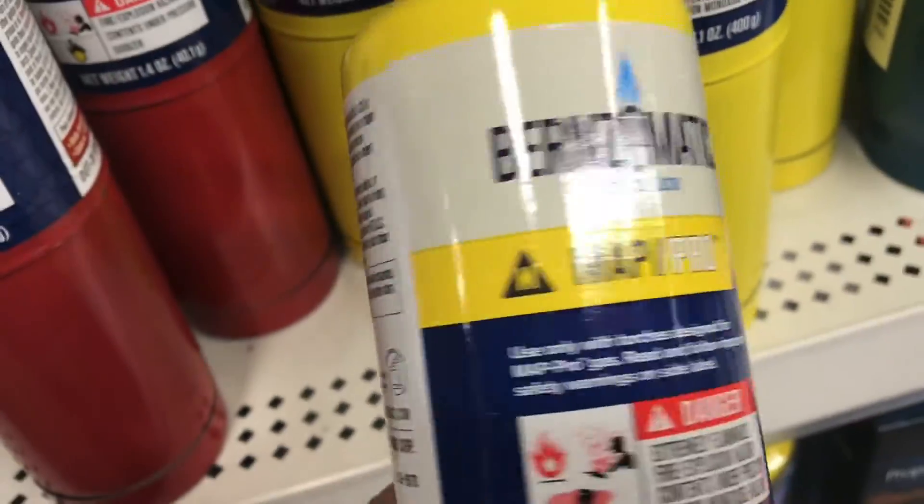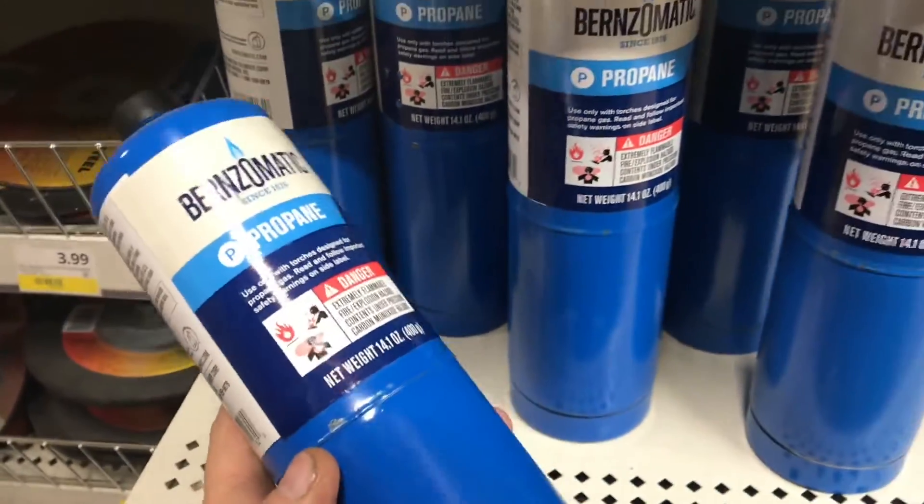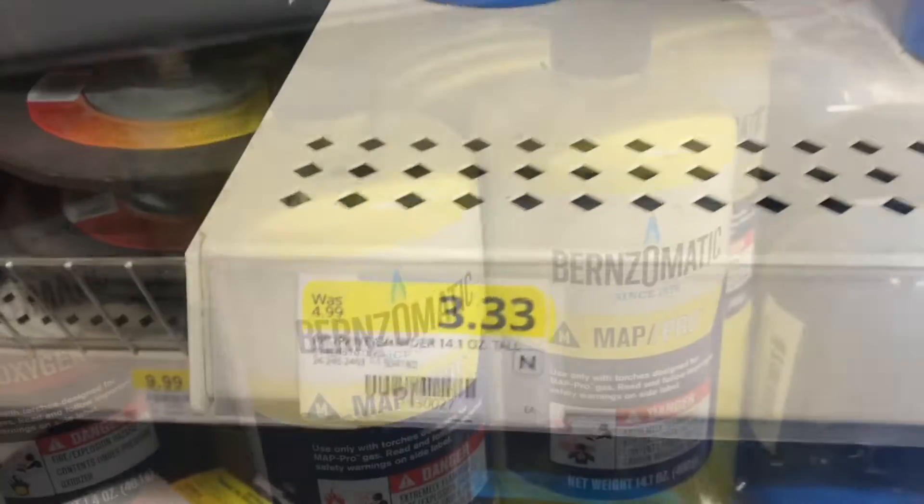MAP Pro — is it worth paying all that extra money over propane? This MAP Pro is about $9 a bottle compared to propane, which is a little over $3 a bottle. That's about a $6 difference.